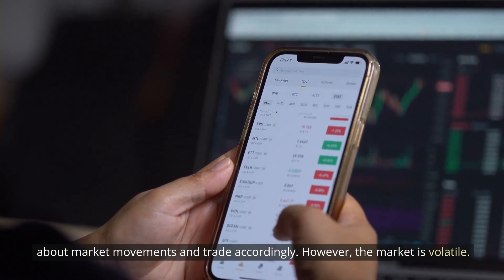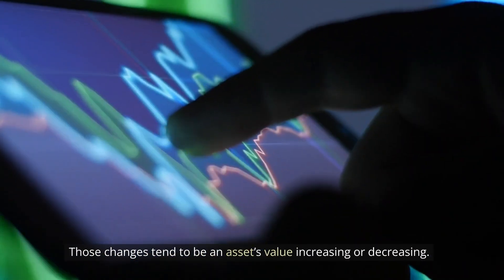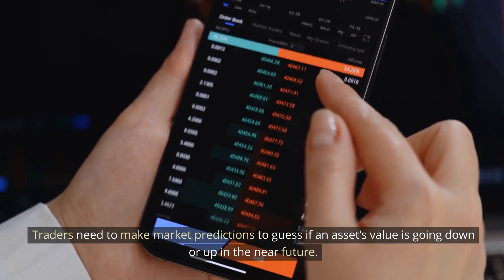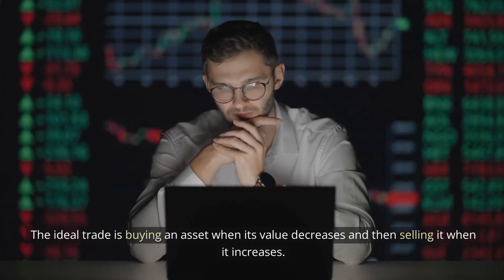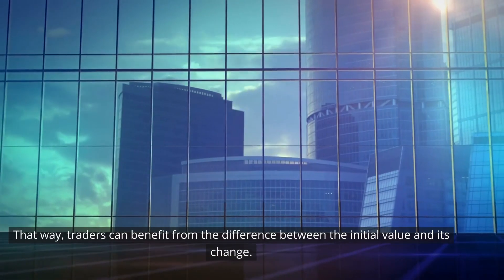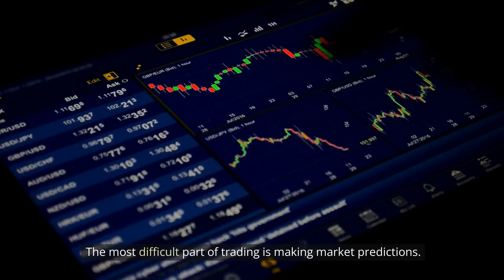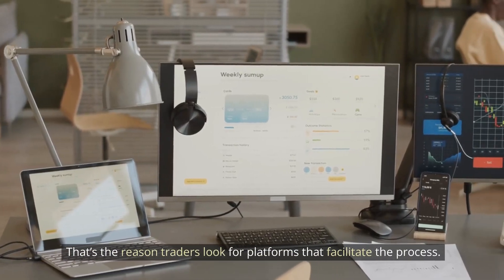However, the market is volatile. That means digital assets are affected by changes all of a sudden. Those changes tend to be an asset's value increasing or decreasing. Traders need to make market predictions to guess if an asset's value is going down or up in the near future. The ideal trade is buying an asset when its value decreases and then selling it when it increases, so traders can benefit from the difference between the initial value and its change. The most difficult part of trading is making market predictions. That's the reason traders look for platforms that facilitate the process.